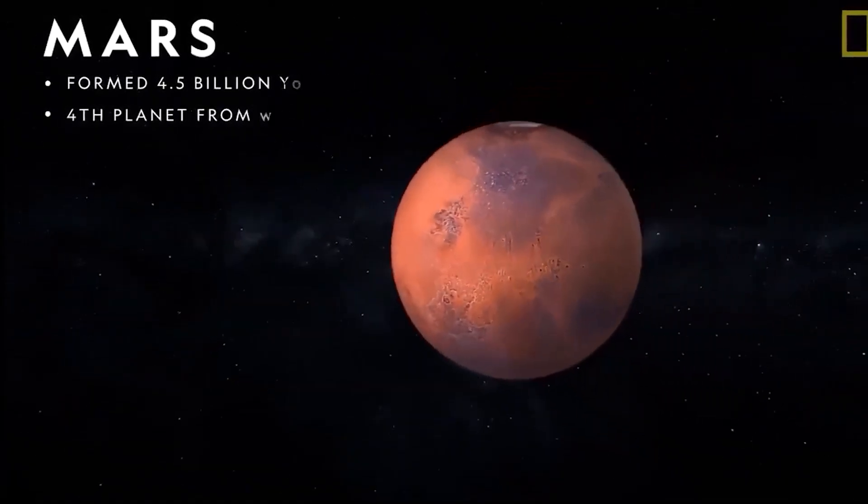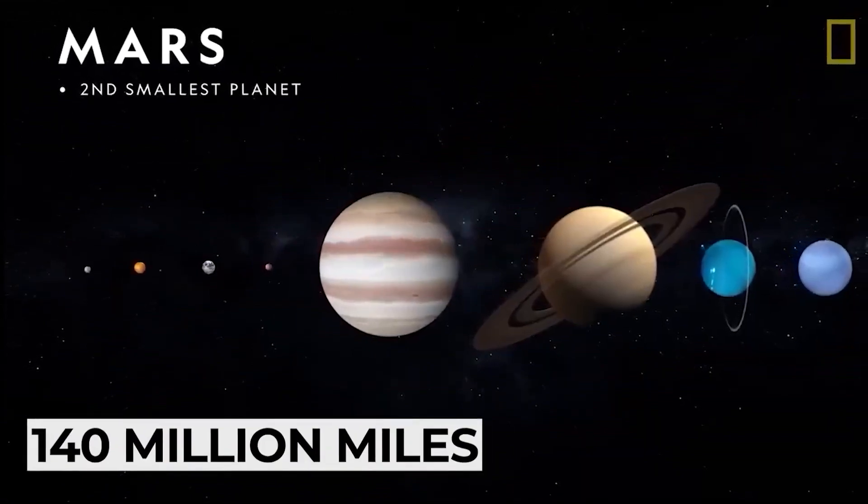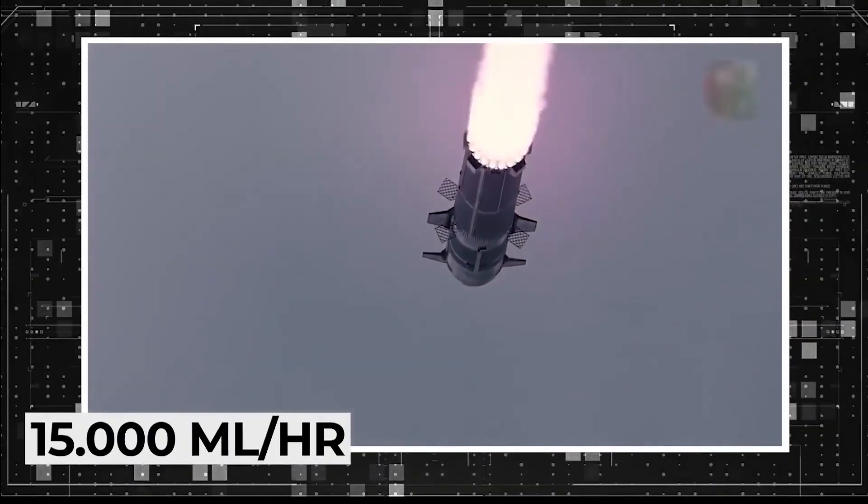Space travel has presented several challenges, most notably a voyage to Mars. The average distance between the fourth planet in our solar system and Earth is 140 million miles, so to reach Mars a rocket would need to travel at 15,000 miles per hour for at least seven months.